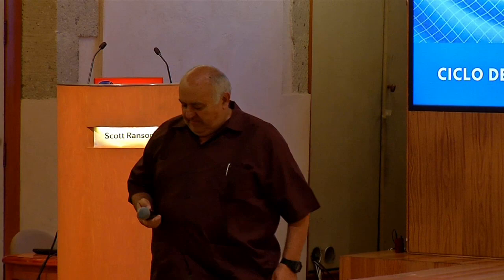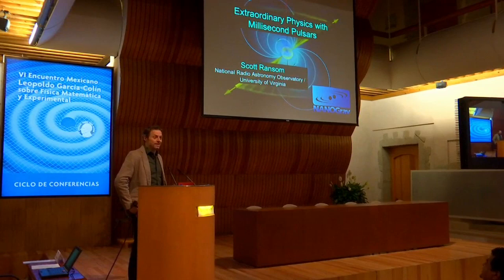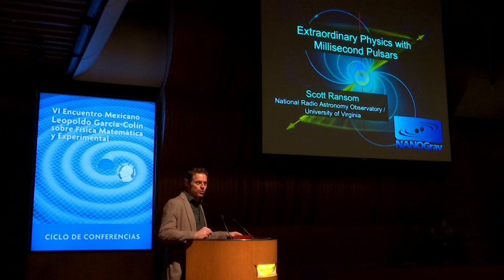Thank you very much. It's a pleasure to be here — thanks for the invitation. It's been a really nice meeting so far, and I'm looking forward to the rest of the day. What I want to tell you about today is something a little different from the other talks. There will be gravity, gravitational waves, and black holes, but mostly I'll be talking about the way we use pulsars as tools to get at that physics.